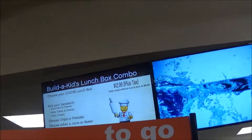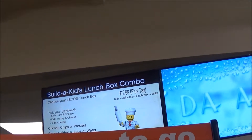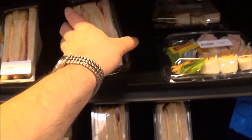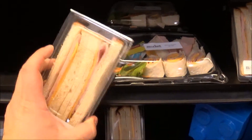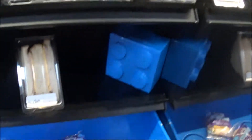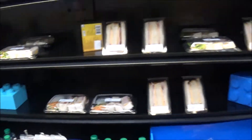Build a kid's lunch box combo: $12.99 — this is what you get. They're expensive. This is what I was telling you about — $7 for this sandwich, $6.99 — well, $7 for that one too. Way too expensive.